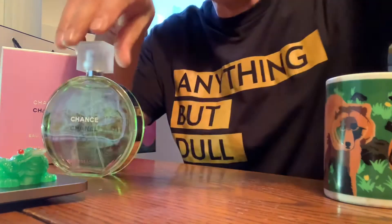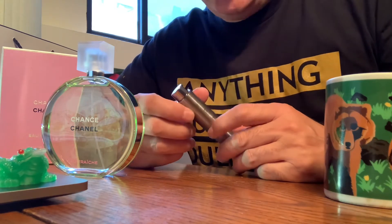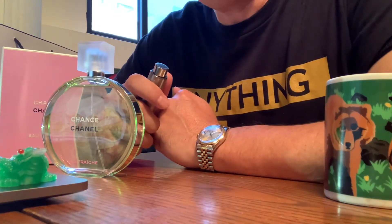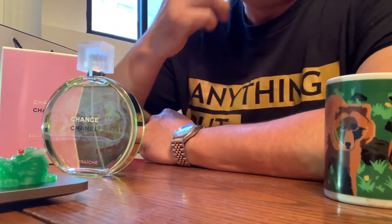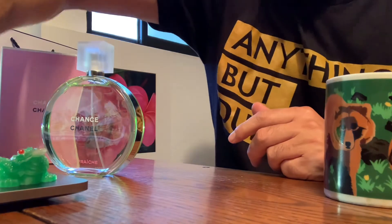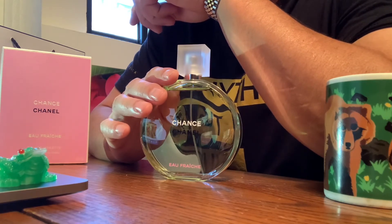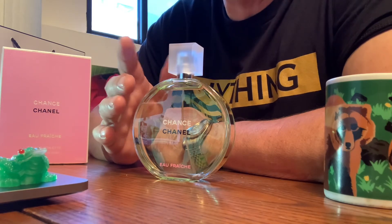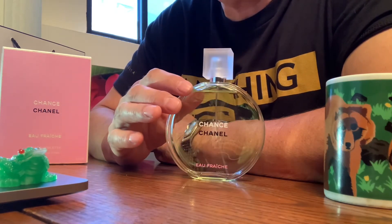I recommend it. I've worn this two, three, four times in the past couple of months. I was a little disappointed with the performance — it only did about five to six hours; it did not push all day at work and it was gone. I was surprised, and I don't think that's typical of the Chance line. Maybe I need to spray more — underneath your hair, on your neck, in your hair, around your whole body like a mist, over your beach cover-up, your sundress. I think this is unique in Chanel because it's pretty darn casual.